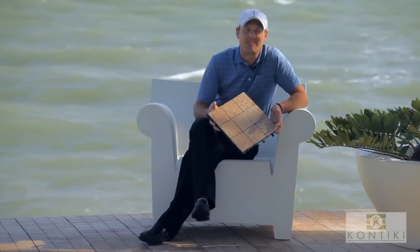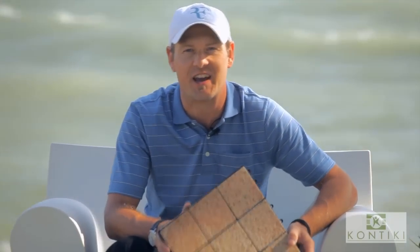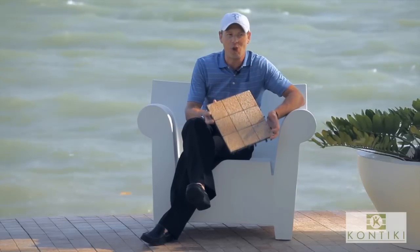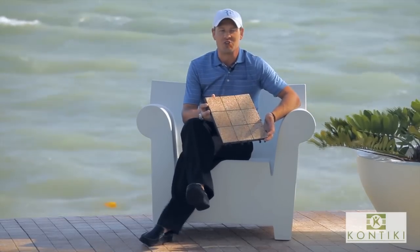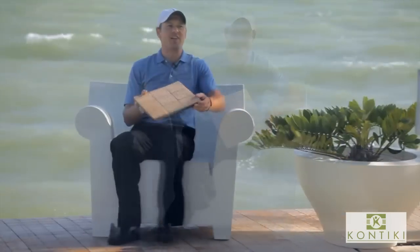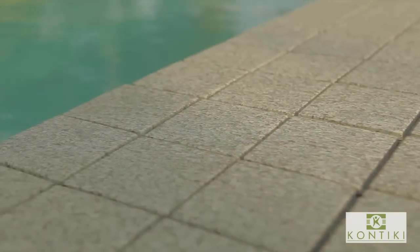Welcome to Fast Decking by Komtiki. Today we'll show you how you can upgrade a floor with our Komtiki Granite Interlocking Decking Tiles within minutes — all done by yourself without the need of contractors, permits, or construction with noise or lengthy project duration. Komtiki is a true do-it-yourself solution.